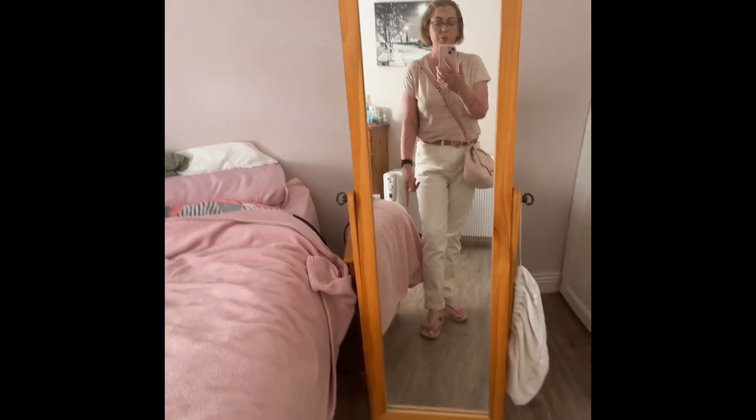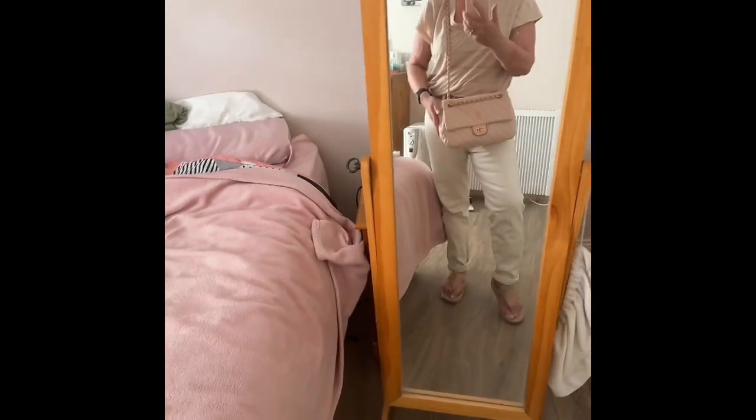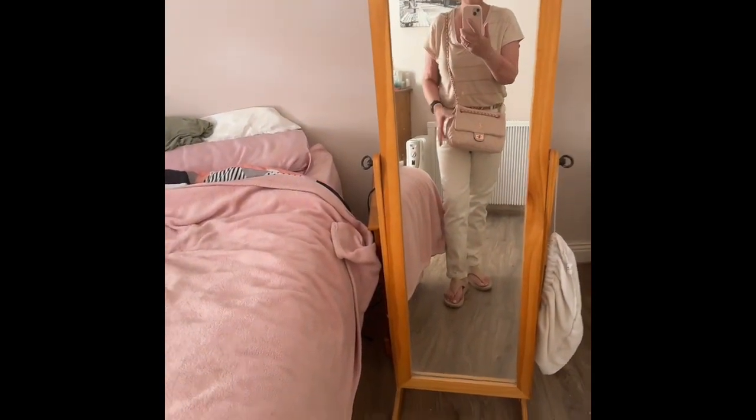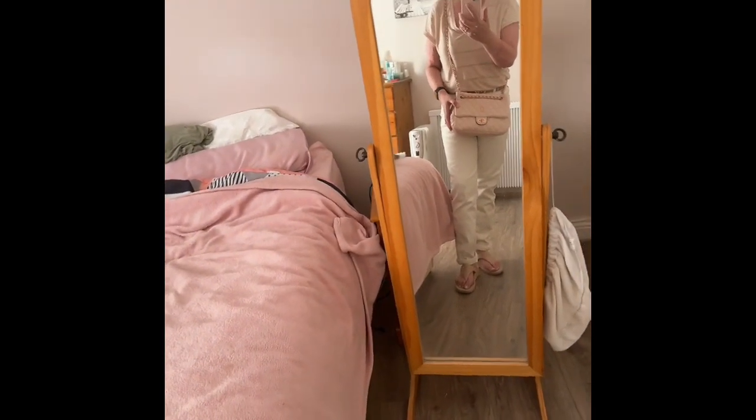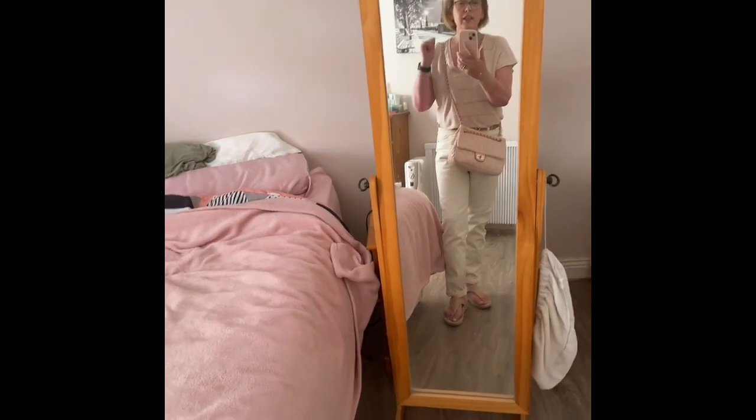That's my top, belt, jeans, and shoes, and then we finish off with my bag — my Chanel-esque handbag. This is by Tipperary Crystal. I love this bag — it's fabulous, really comfortable, and it fits a load of stuff. If anybody wants a 'what's in my bag' on my Tipperary Crystal baby pink, let me know and I'll happily do it.